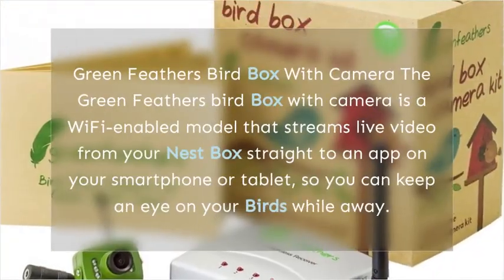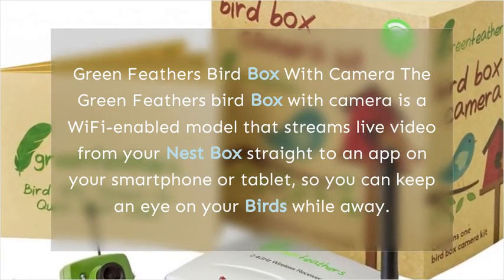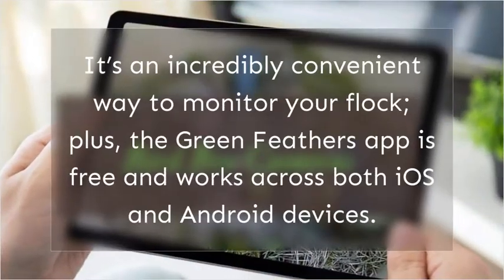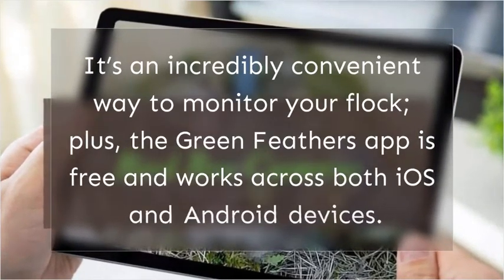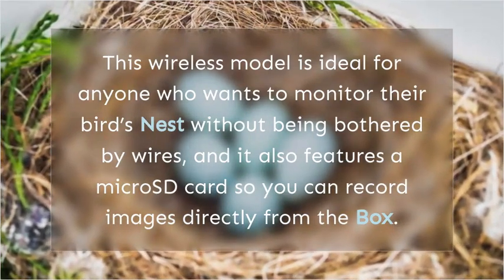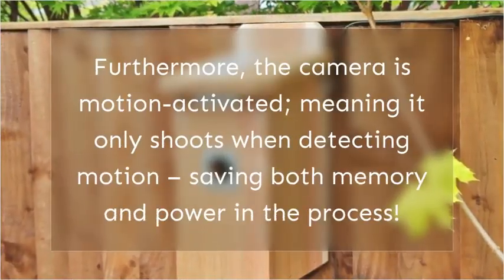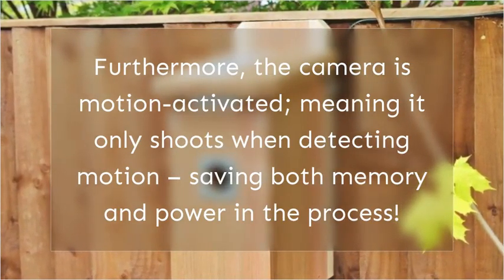The Green Feathers Bird Box with Camera is a Wi-Fi-enabled model that streams live video from your nest box straight to an app on your smartphone or tablet, so you can keep an eye on your birds while away. The Green Feathers app is free and works across both iOS and Android devices. This wireless model features a microSD card so you can record images directly from the box. The camera is motion activated, meaning it only shoots when detecting motion, saving both memory and power.